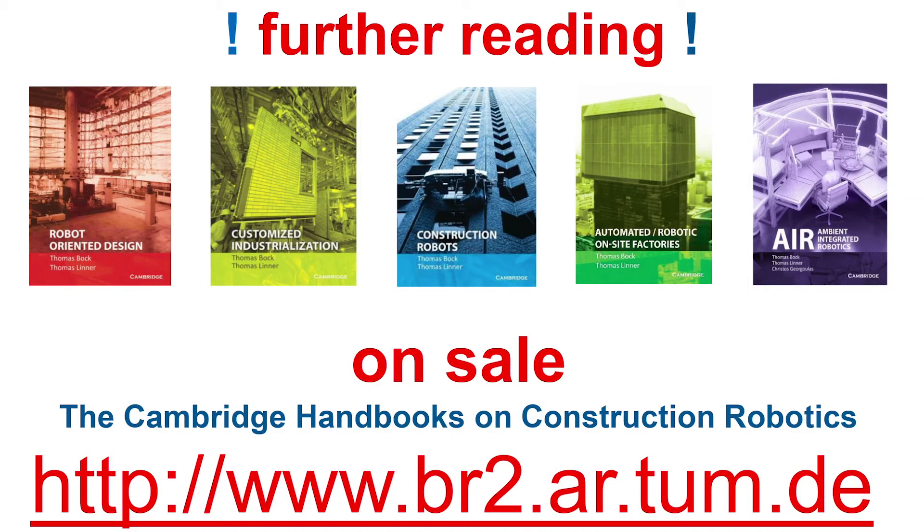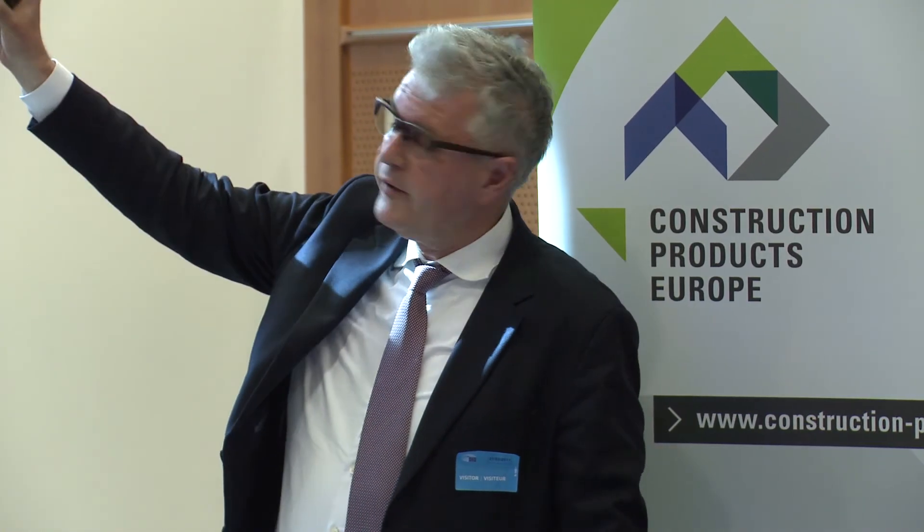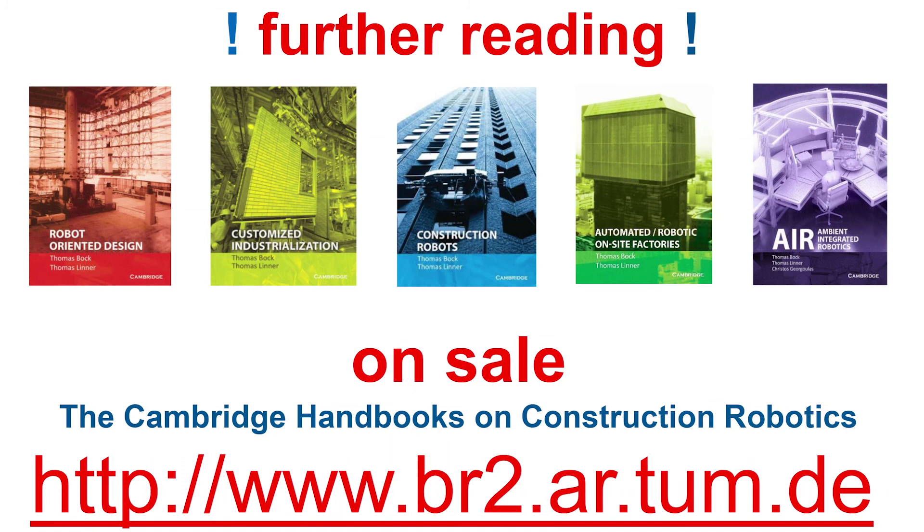For further reading: this just came out two years ago, and I'm now writing the fifth volume. The interesting volumes for you are the first four, which you can already buy from Cambridge University Press. There are about 300 systems described — much more than I can show here.